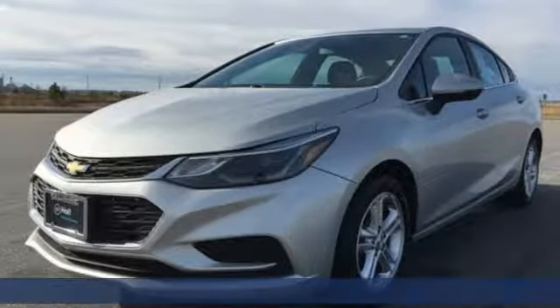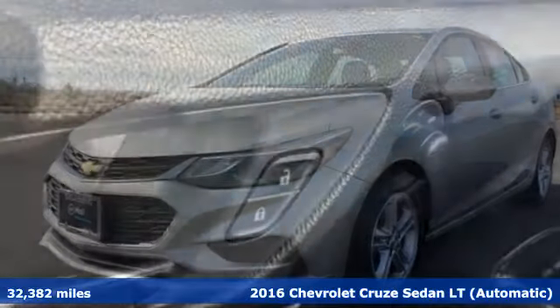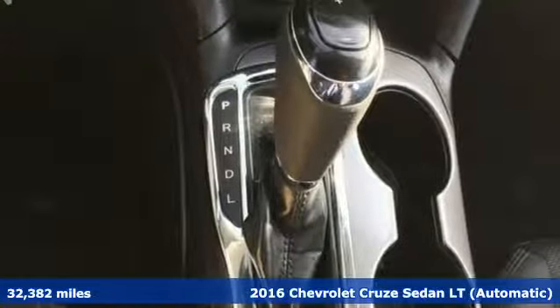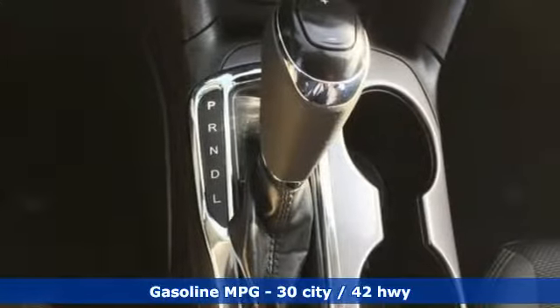It's a 2016 Chevrolet Cruze. Functionality, style, and efficiency — it's all built into this Cruze. And with features like these, every drive is a pleasure.